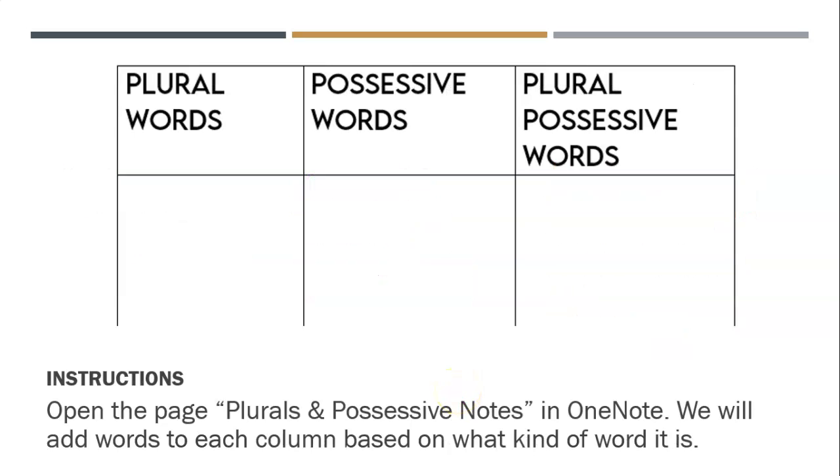So here's what you're going to do: find the plurals and possessives notes page in OneNote. We're going to add words to each column based on what kind of word it is. This is going to be your notes for future assignments, so make sure that you're filling this out with the video and that you don't lose this. Pause the video if you need more time to find it.